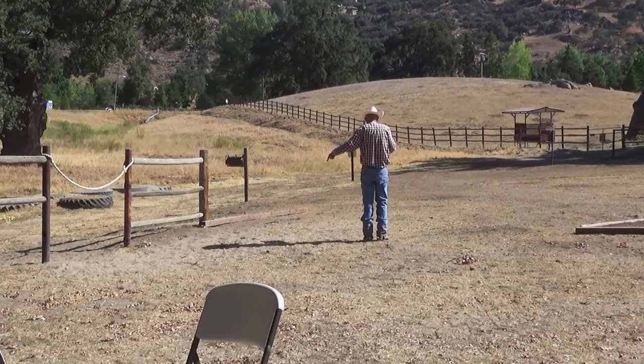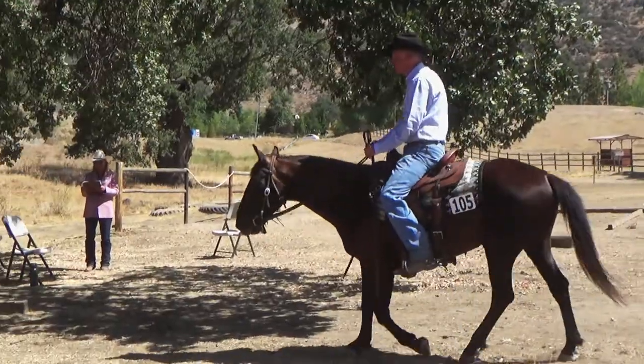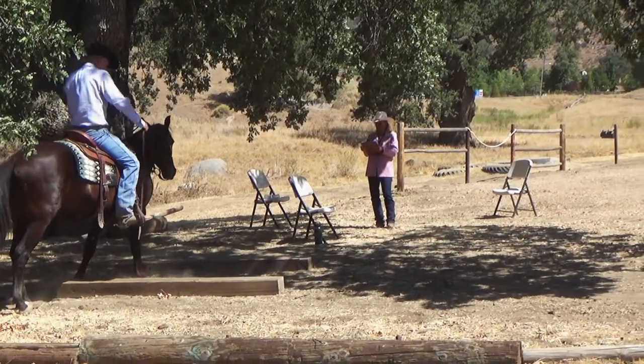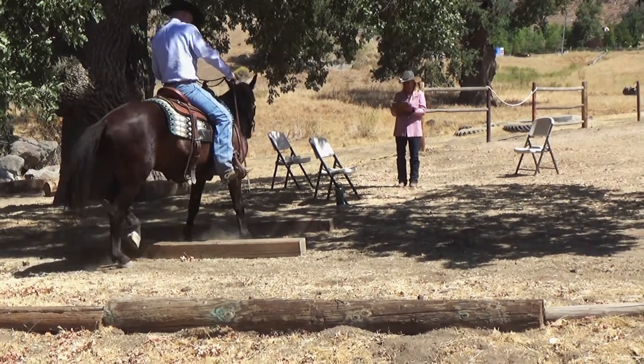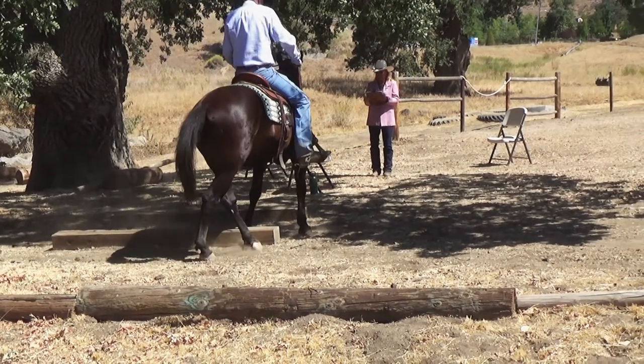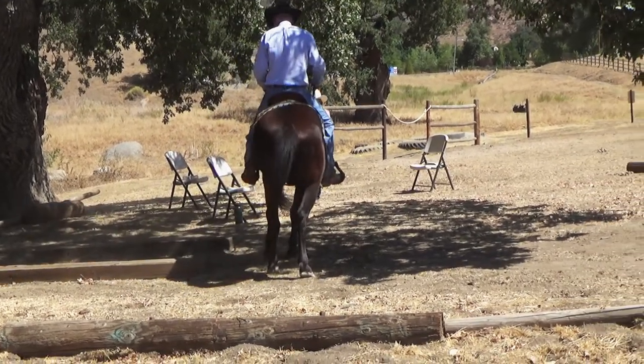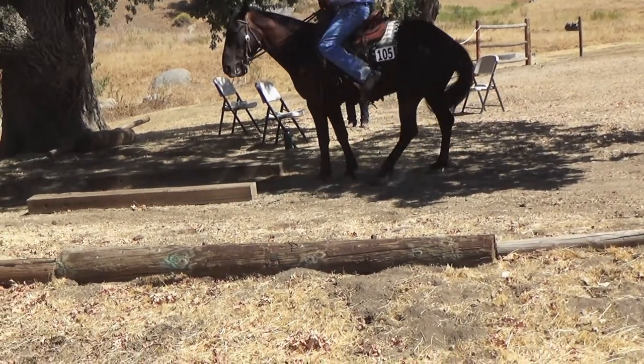The first class was the trail class, and after a short walkthrough it was our turn to enter the course. First up was a side pass obstacle where you side pass to the right, made a 180-degree turn on the forehand, and then continued the side pass right out of the obstacle.